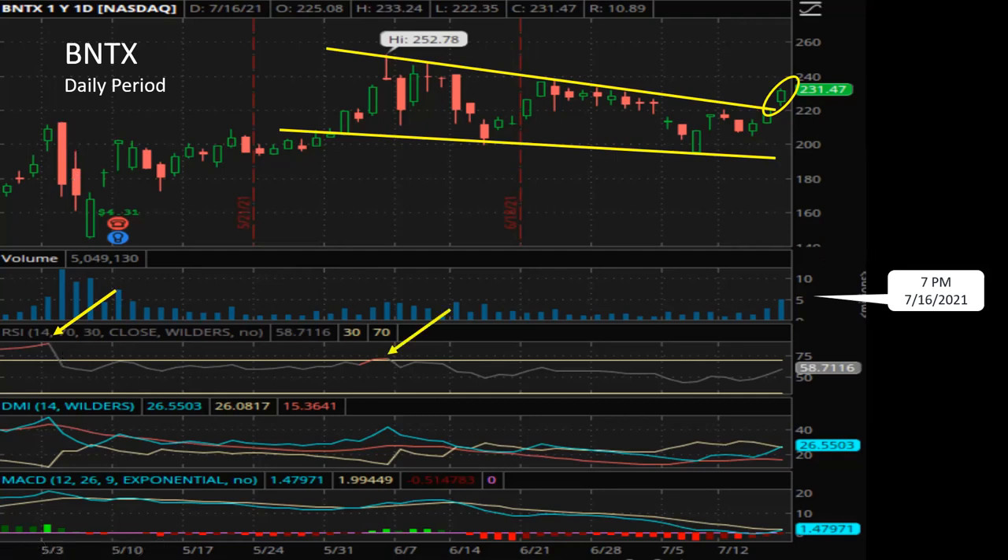We see another overbought signal corresponding to the dip here. At this point, we're still a distance away from hitting 75 on the RSI, so we're not in imminent danger of a pullback on the daily chart. We see a bullish buy signal from DMI, and MACD is just about to turn bullish — so BioNTech might still have a couple of days to go up at least.